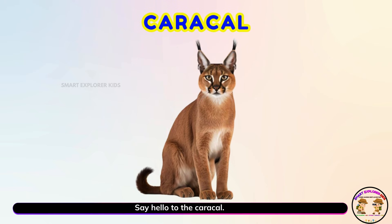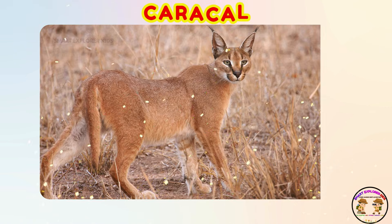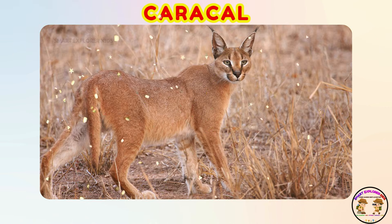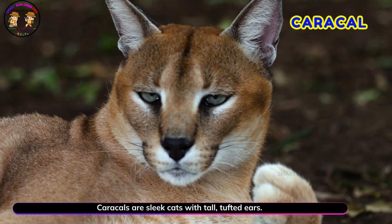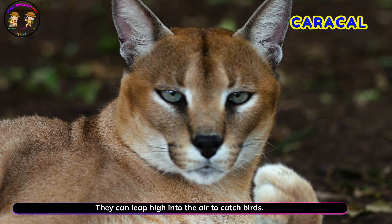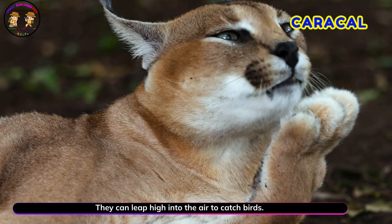Say hello to the caracal! Caracals are sleek cats with tall tufted ears. They can leap high into the air to catch birds.